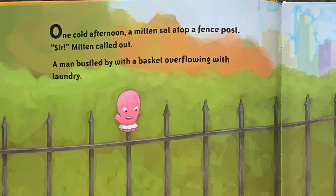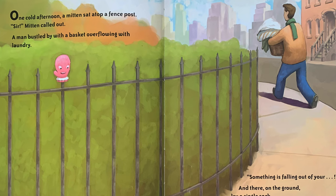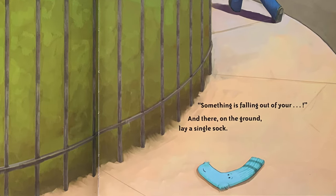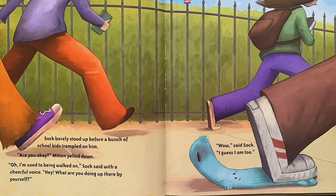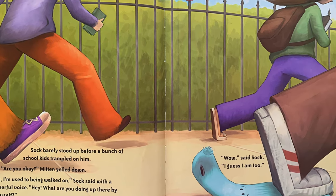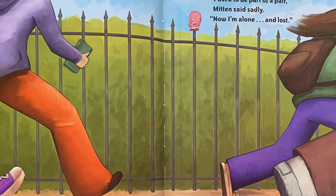One cold afternoon, a mitten sat atop a fence post. "Sir," mitten called out. A man bustled by with a basket overflowing with laundry. "Something is falling out of your..." And there, on the ground, lay a single sock. Sock barely stood up before a bunch of school kids trampled on him. "Are you okay?" Mitten yelled down. "Oh, I'm used to being walked on," Sock said with a cheerful voice.